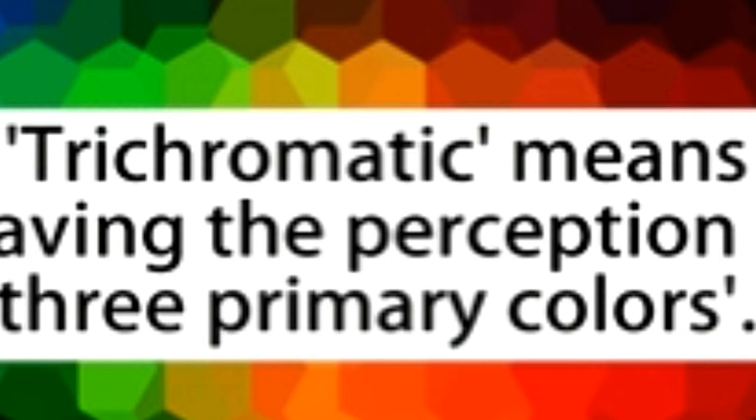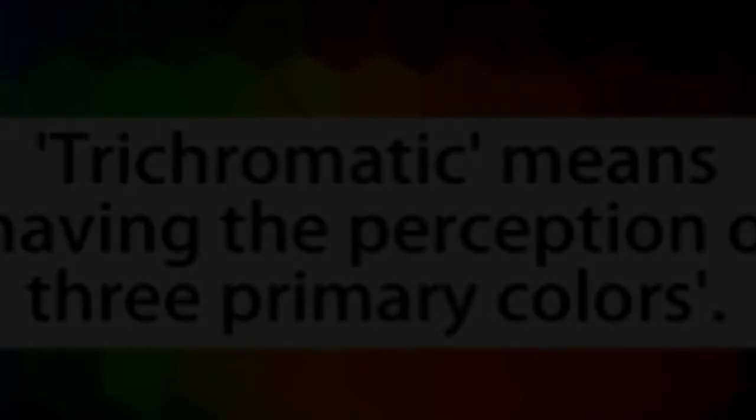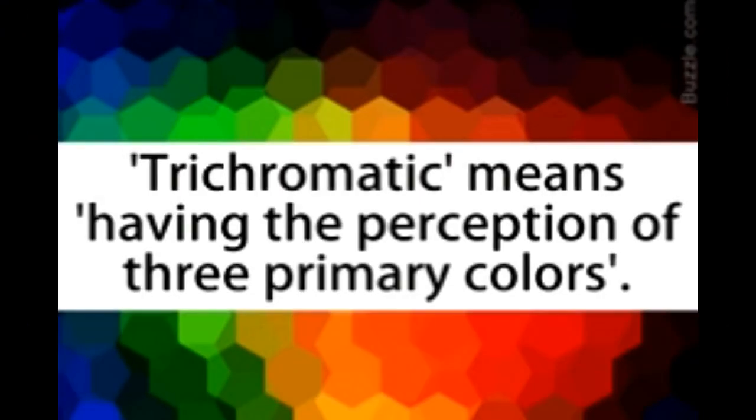Light from an object strikes the rod and cone cells in the retina. The rods and cones send neural signals to the bipolar cells, which are located between photoreceptors and ganglion cells. These cells then transmit visual signals to the ganglion cells, which carry signals to the brain. The retinal ganglion cell is a neuron that exists near the inner surface of the retina. Signals from the eyes are carried to the brain, processed in the thalamic region and other parts of the brain, and reach the visual cortex of the cerebrum. From the visual cortex, signals move to other parts of the brain for further processing.